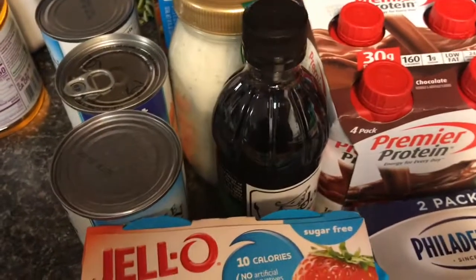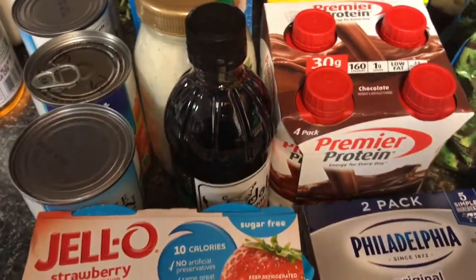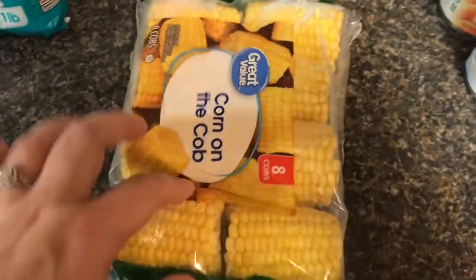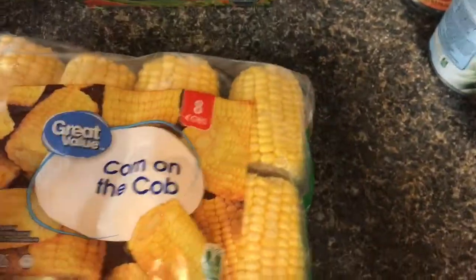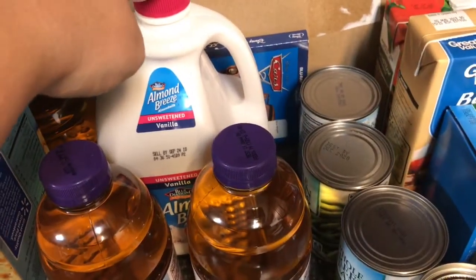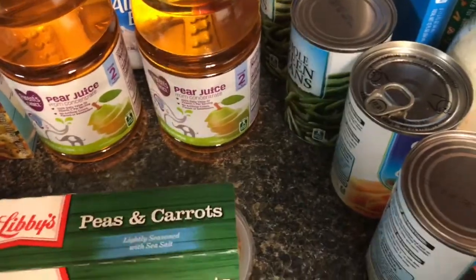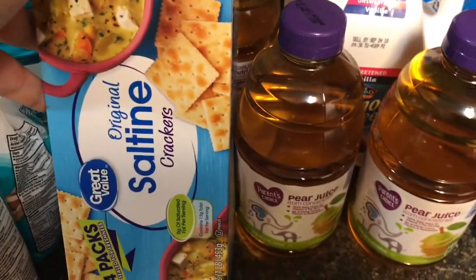Next we're going to move into stuff that I have just for Nash — some non-keto stuff. So if you guys don't want to see this, go ahead and skip ahead. We got some corn on the cob; he really loves corn on the cob. Some peas and carrots, his pear juice, and he drinks almond milk instead of regular milk because he has a dairy sensitivity. And then just some saltine crackers.